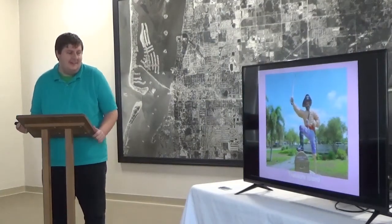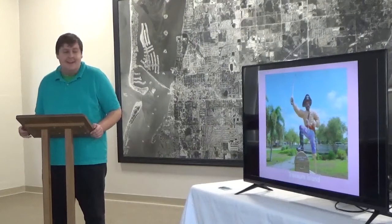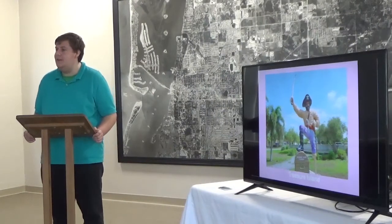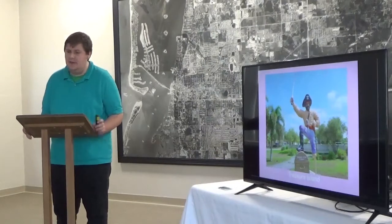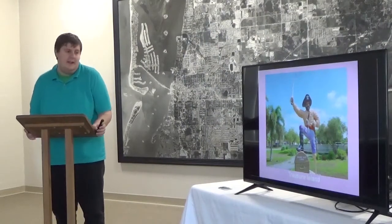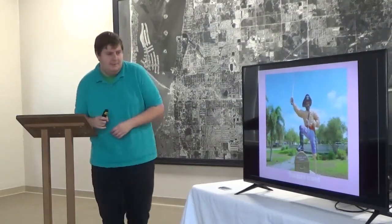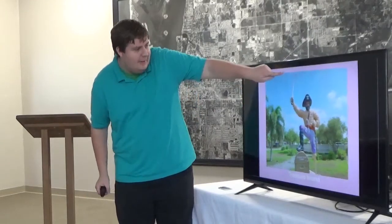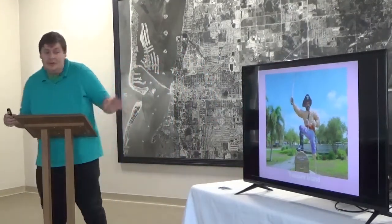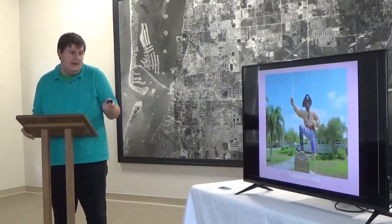Before we get into Treasure Island, I want to explain this icon — his name is Bucky the Pirate. He used to be part of the Buccaneer Hotel, which is now long gone from Gulf Boulevard. The city of Treasure Island got this statue and placed it in their little community park. There's also a little bird on the sword in the photo, which I thought was a cool picture. All these photos I've taken myself — whatever you see is my photography.